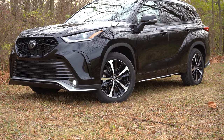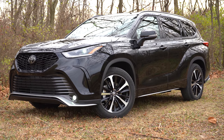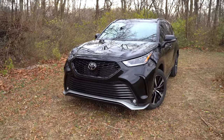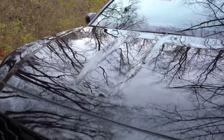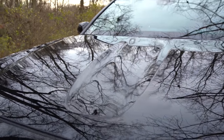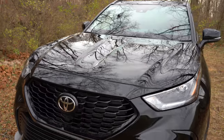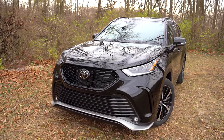The whole front fascia differs amongst trim levels. For example, the XSE has a much more aggressive design compared to the LE. I also really like the hood crease — you can see it here in the middle; it's very prominent when you're driving and gives it a beefier feel behind the wheel. That pretty much rounds out the front end — let's make our way to the side.